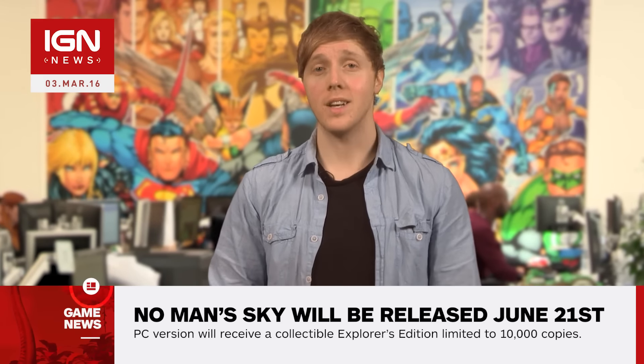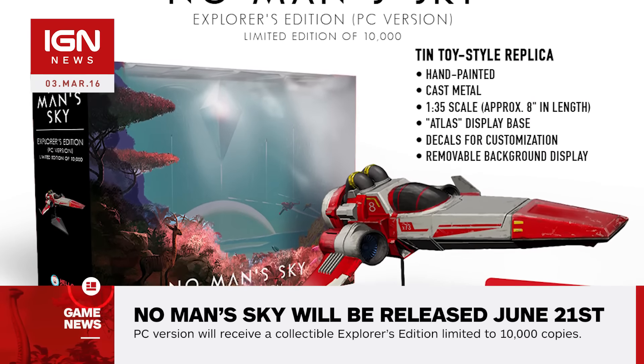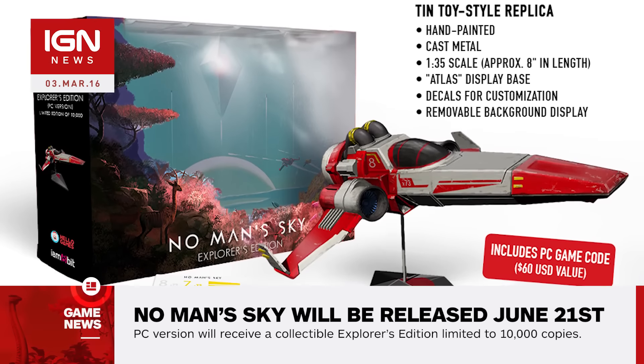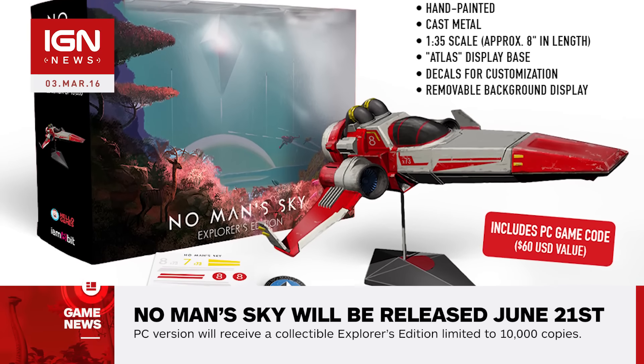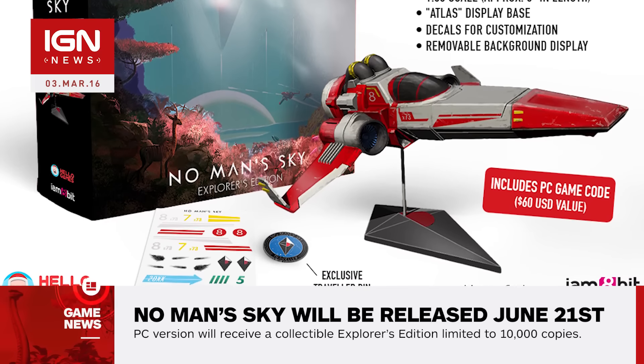Beyond being available for purchase separately, IM8Bit announced today that the PC version of No Man's Sky will receive a collectible Explorer's Edition limited to 10,000 copies. Available for pre-order, the Explorer's Edition will include a hand-painted 8-inch ship replica from the game, as well as a pin and a mystery item to be revealed at launch. The set will be available for $149.99 and sold exclusively from IM8Bit.